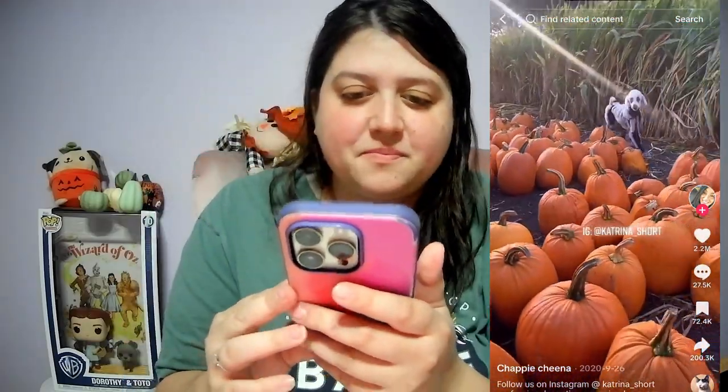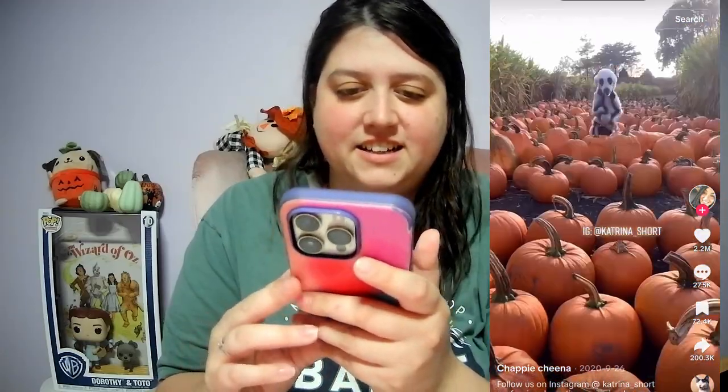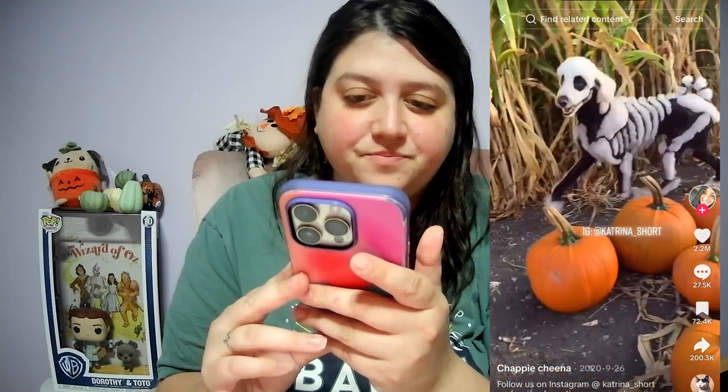Video number one, here we go. That weird twitch there. Wow — is that his actual fur? That's crazy! That's a really cool way to do it, though. Aw, so cute. I love the little skeleton dog there. Would you go as far as cutting their fur like that? I'm just curious. Comment below, because it looks like that's actually what they did. That's really cool.